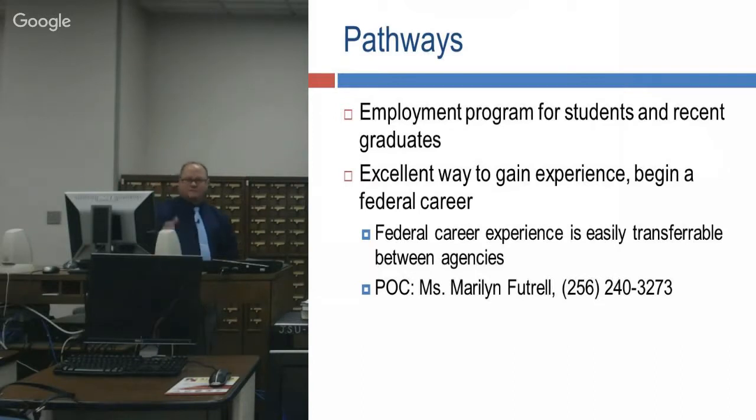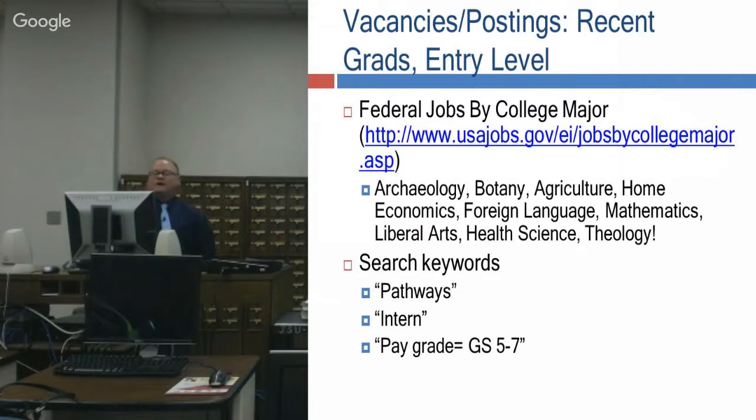The Pathways program is critical — it's used for high school students and grads, college grads. There are multiple programs including internships. As a college student, you can do internship programs part-time, full-time, or seasonal, which allows you to make money and build experience. Down at Aniston, Ms. Marilyn Futrell is the Pathways Program Coordinator. On USAJobs there's also a portion showing Pathways Programs, internships, vacancies, recent grad and entry-level postings.